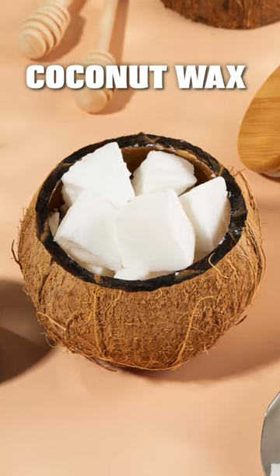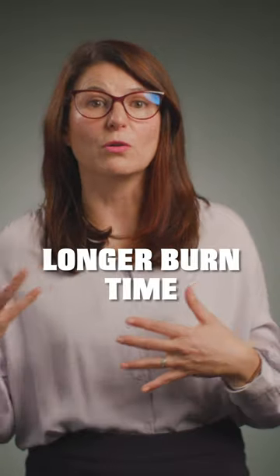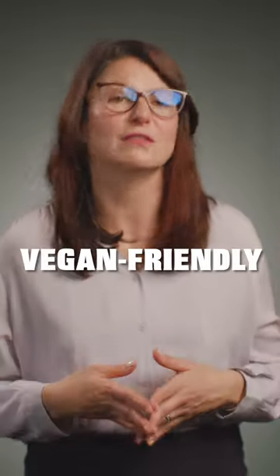Coconut wax is another great alternative to paraffin wax. Coconut wax candles have a smooth and creamy texture, with a natural sweet and nutty scent that can be enhanced with natural essential oils. They have a longer burn time than soy wax and are also non-toxic and vegan-friendly.